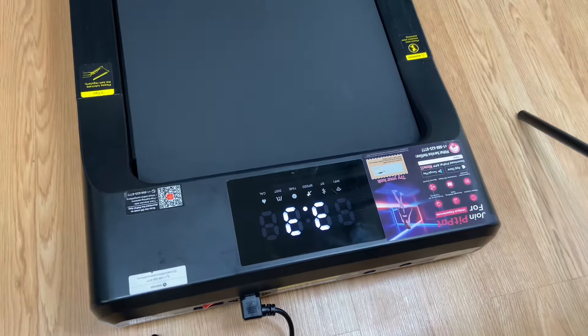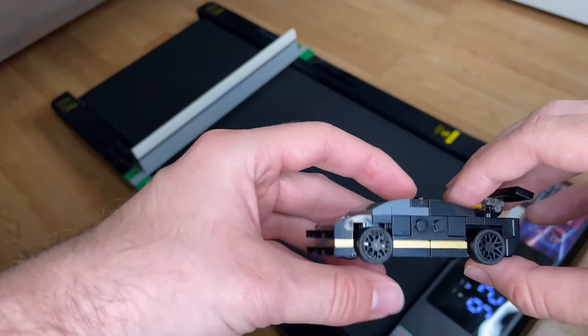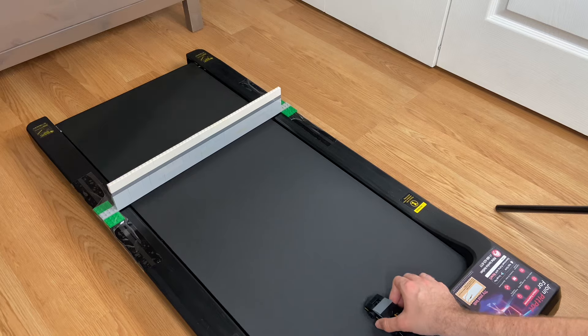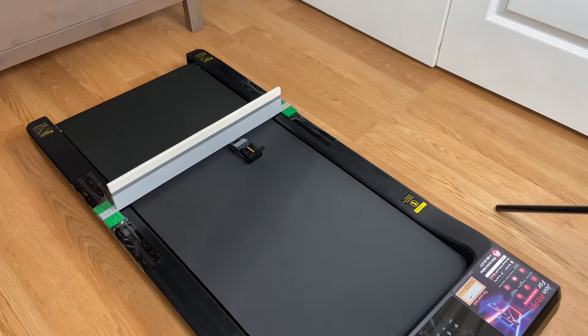Let's get this treadmill up to max speed. We'll start with this tiny Lamborghini Huracan and see what it can do against this giant wall. Let's unleash this little guy and see what happens — straight into the wall and off to the side, no action there.